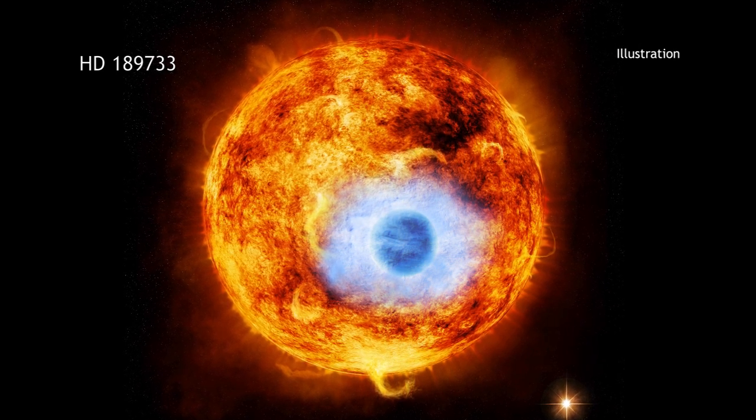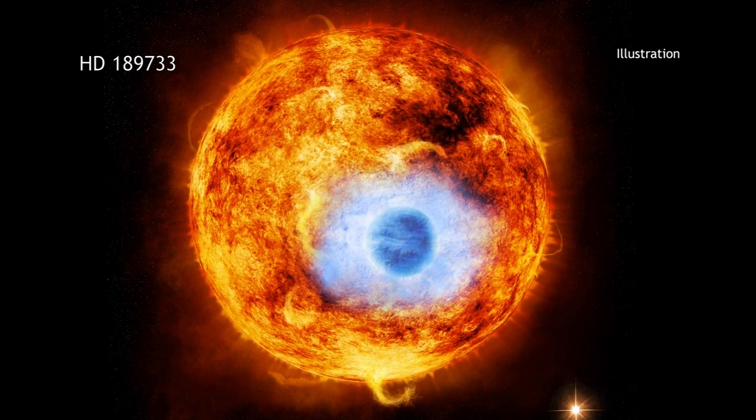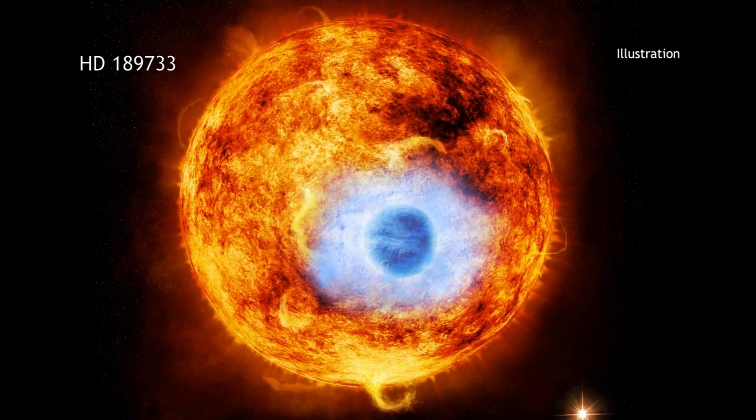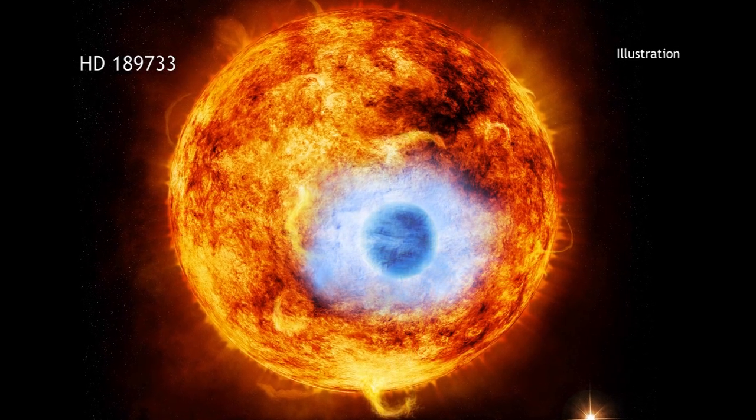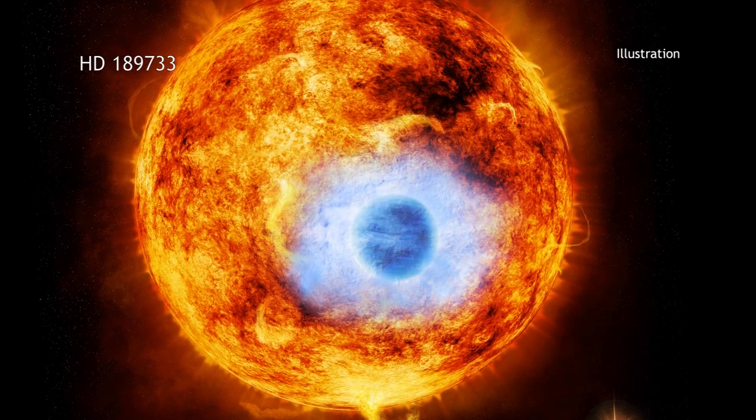It has been nearly two decades since the first exoplanets — that is, planets around stars other than our Sun — were discovered. Now, for the first time, X-ray observations have detected an exoplanet passing in front of its parent star.